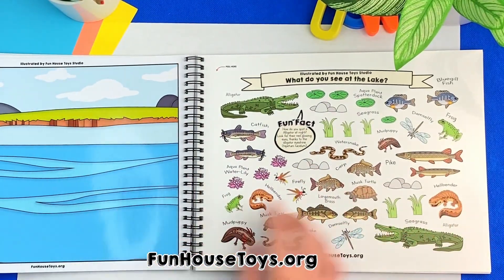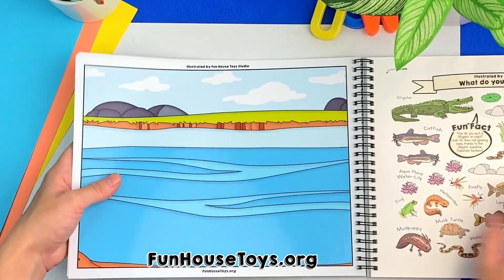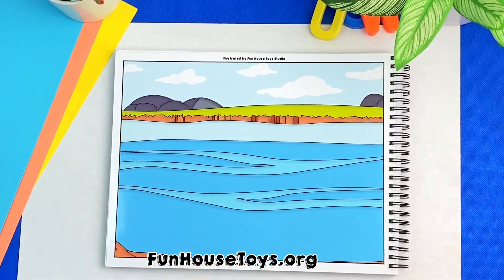These are the stickers we will be using on this page. So, what can you see while on the lake?